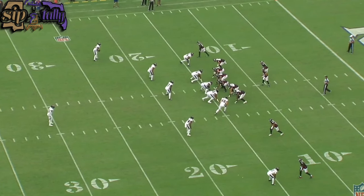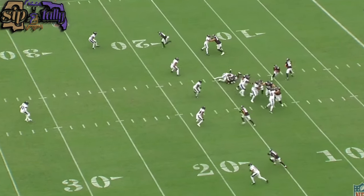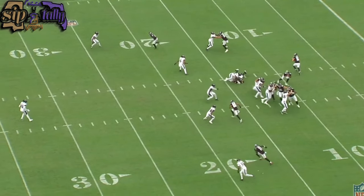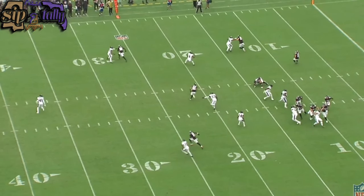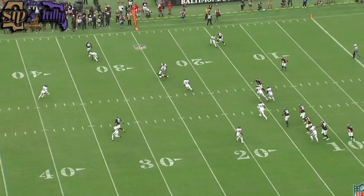Now we got him in the box in kind of an extra linebacker role — multiple positions, the more you can do the better. He does a good job of being disciplined. He's dropping for the flats, peeks to see nobody's there, and when he starts to settle that closes the space between these two guys. Now it's a smaller window for the quarterback to throw the ball, which I think forces the incompletion — because now he's got to try to throw it behind the defender so Bo Bray doesn't knock this guy out.